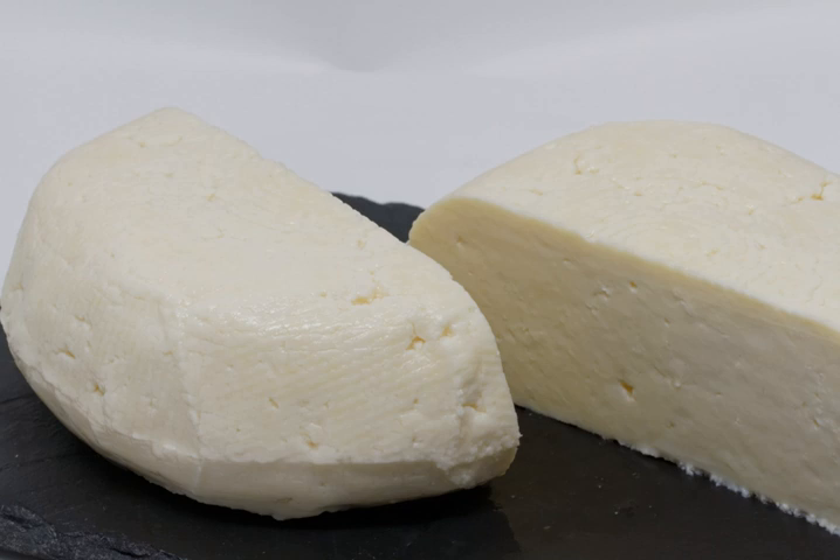Regional differences as well as different degrees of maturation yield a diverse variety of cheeses within the panela family. One remarkable regional variety is that of the evergreen mountain town Tapalpa.